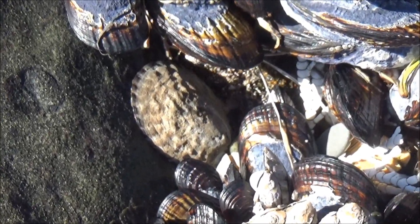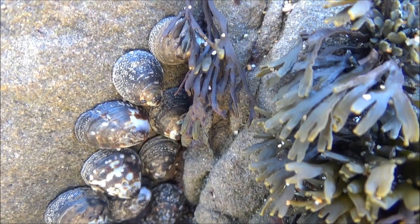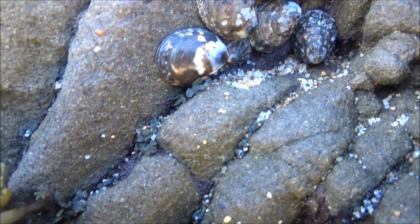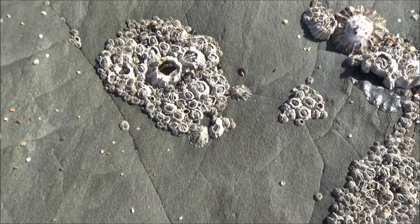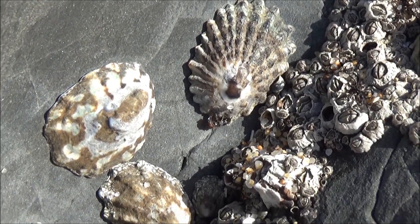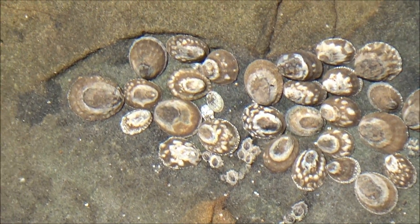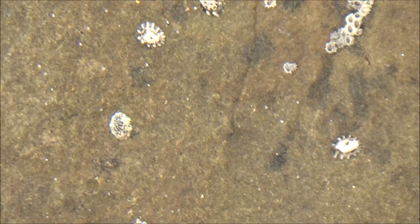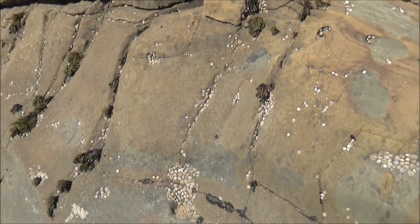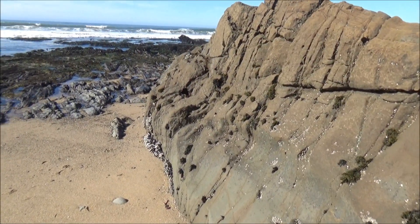Empty spaces between the islets of mussels are occupied by limpets, an interesting group of mollusks that graze on algae by scraping the algae-covered surface of the rocks with the tongue-like organ called radula. Radula has thousands of tiny teeth made of iron, and they work like sandpaper or a file. There are many different types of limpets. Limpets occupy and protect by pushing away other limpets from their own patch of algae.